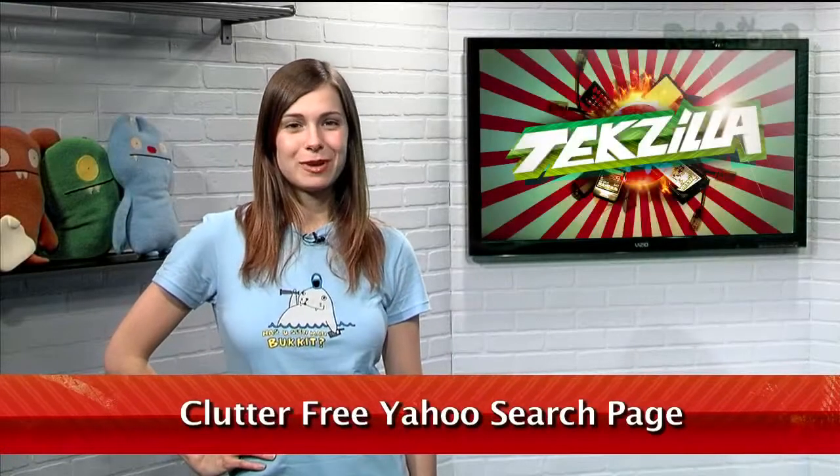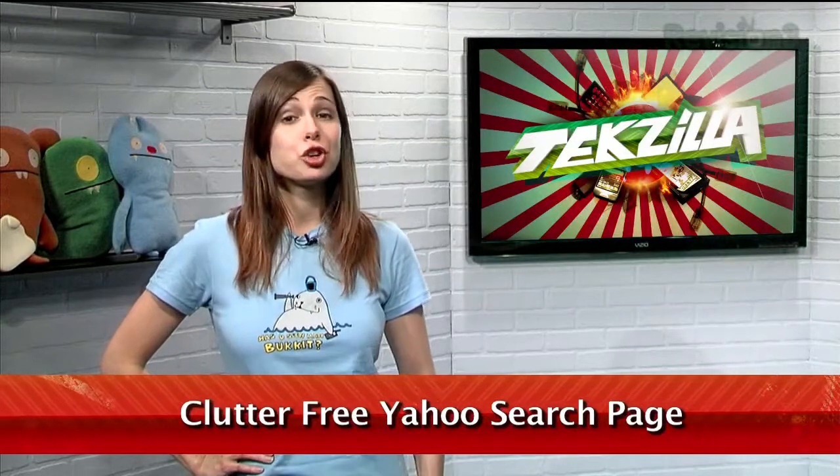Welcome to Techzilla Daily, I'm Veronica Belmont. For those of you looking for a simple alternative to Google, listen up. This email from Mike the truck driver might be just what you're looking for.